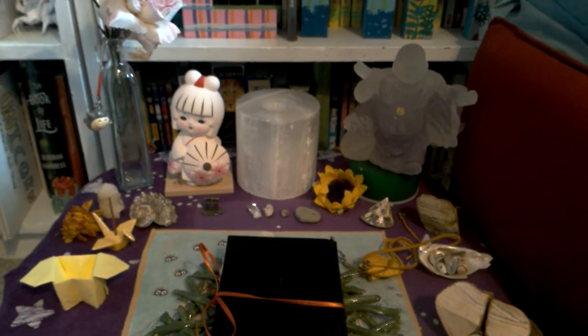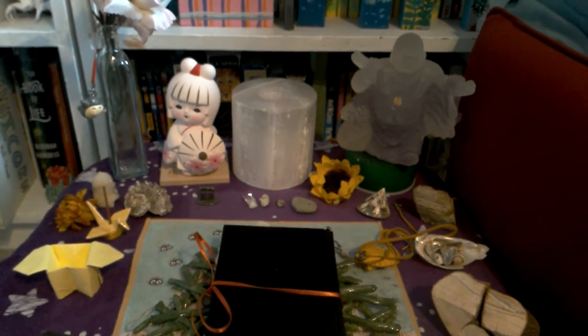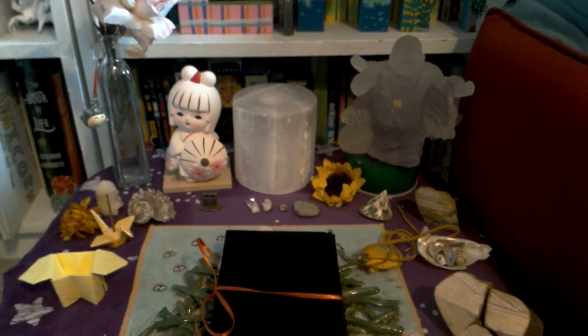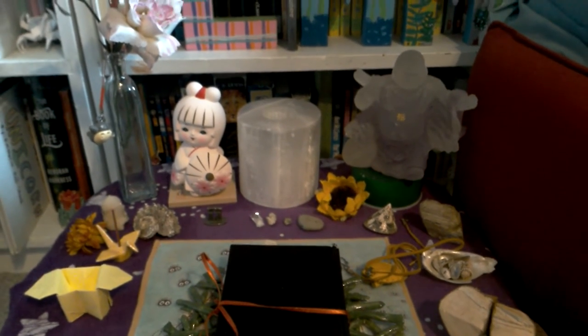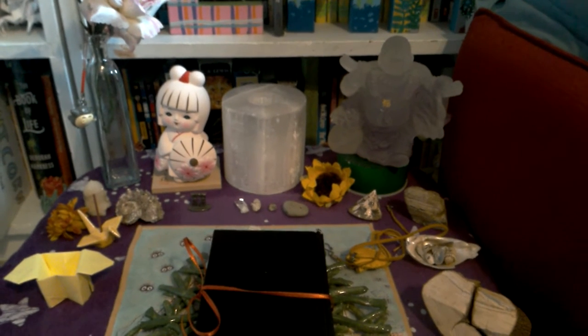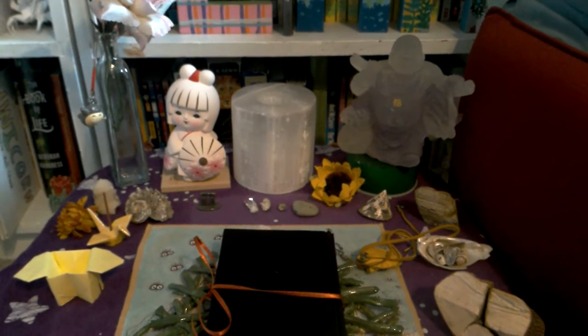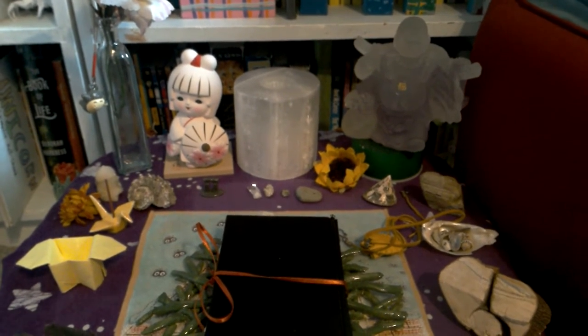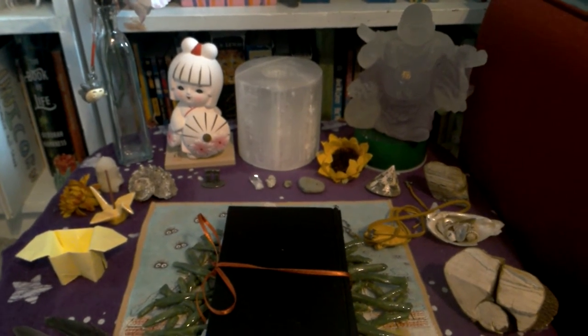I'm here today to share my meditation altar. I'm actually getting all packed up to go off to my second year of college, so my room is a complete disaster right now. Maybe later, after I have things packed in the van, I can do another video to tour my bedroom slash witchy room, but we'll see how I'm looking time-wise.